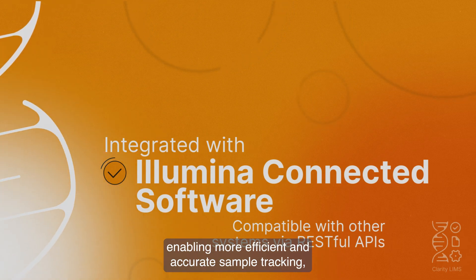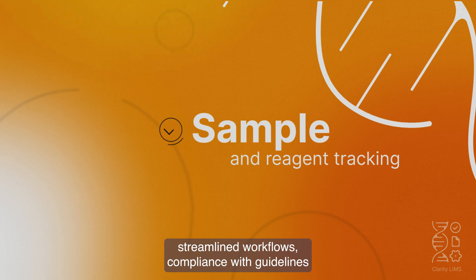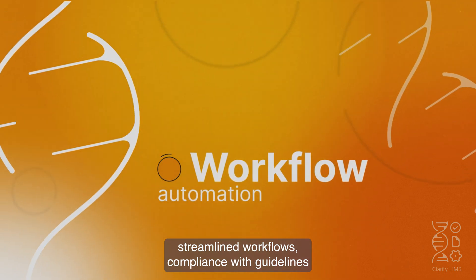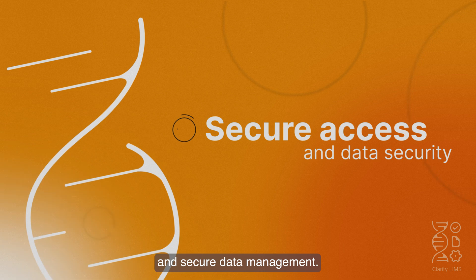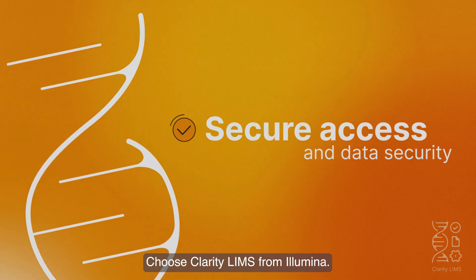Enabling more efficient and accurate sample tracking, streamlined workflows, compliance with guidelines, and secure data management — choose Clarity LIMS from Illumina.